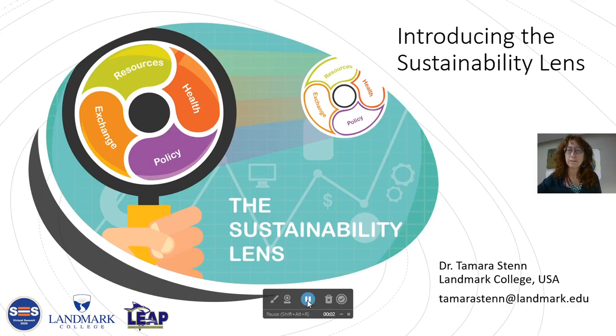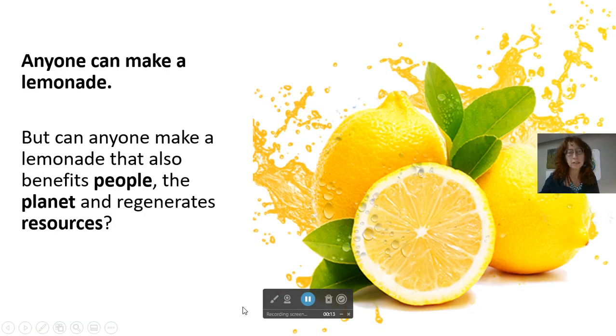Hi, I'm Professor Tamara Sten from Landmark College, and I'm here to introduce the Sustainability Lens Game to you. This is a game that was created to make new opportunities for people from basically any place in life with any kind of enterprise. You don't need a background in business and sustainability, you don't need to have an enterprise, but if you have any of those things, this game will also be useful for you. It works for the absolute beginner and also for the expert.